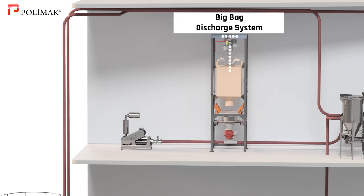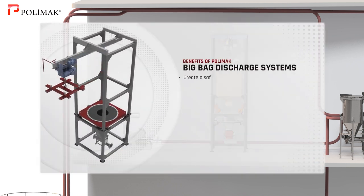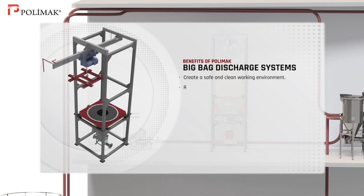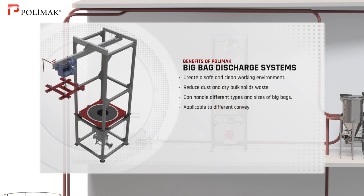Big bag discharging system. Polymoc big bag dischargers create a safe and clean working environment as well as reduce dust and dry bulk solids waste. These bag dischargers can be used to handle various types and sizes of big bags and are applicable to different conveying and storage systems. They can also handle various types of bulk materials.